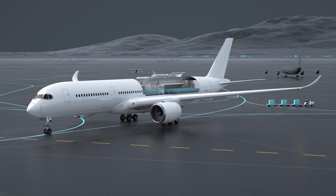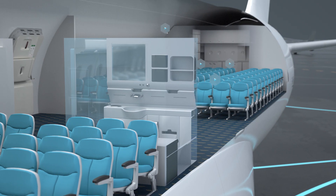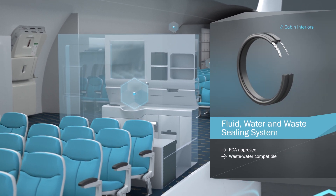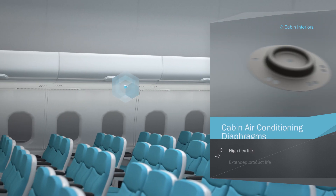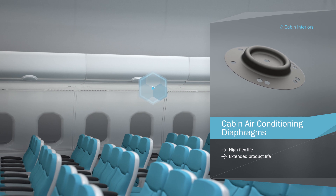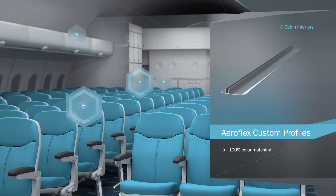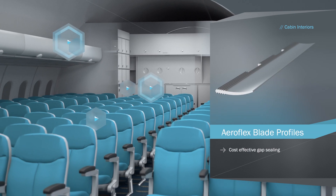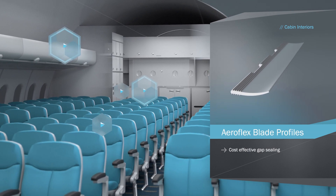On a long flight, comfort is key. Our FDA approved seals feature in washrooms. Diaphragms in air conditioning systems contribute to cleaner air, while custom profiles make the cabin aesthetically pleasing and cost-effectively seal gaps.